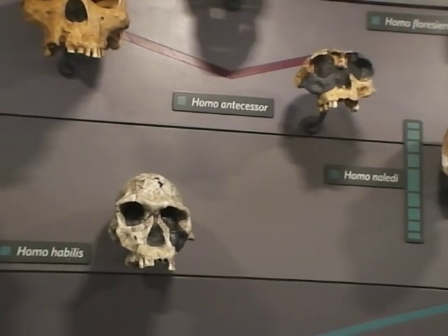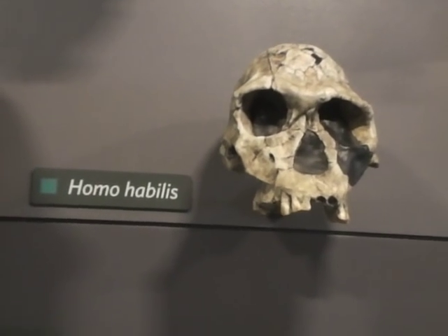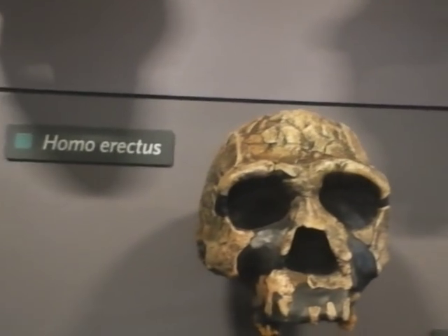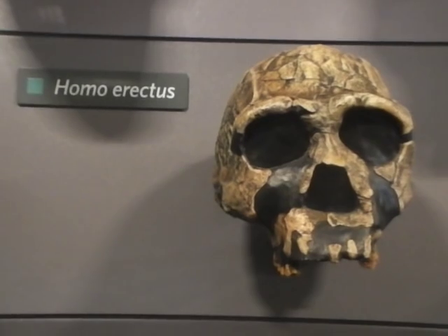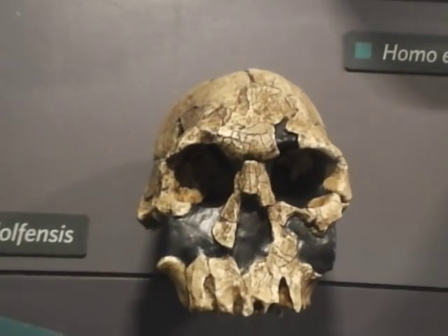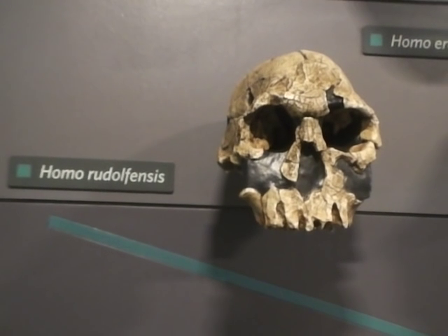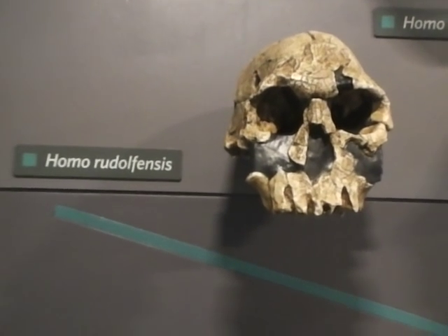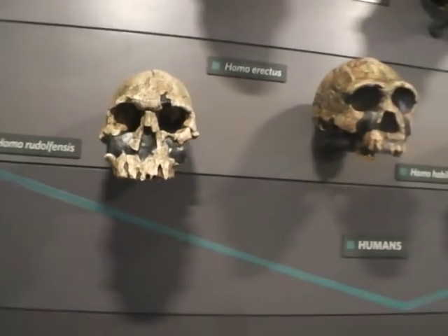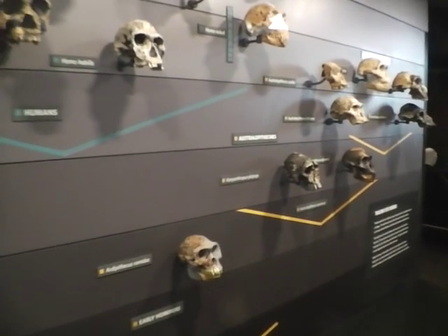From the two million years mark, we've got Homo habilis. We have Homo erectus. And Homo rudolfensis. And this is two million years old. All these Homo skulls, they all stood up straight and they all walked straight.